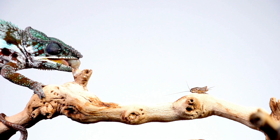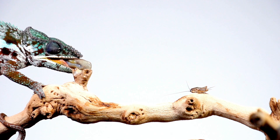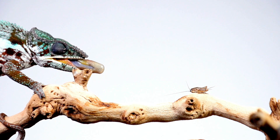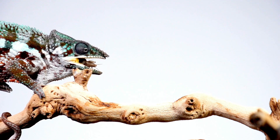So the next time you're enjoying your dinner, be thankful that you're not a bug on the menu for a hungry chameleon. Their party trick isn't just for show — it's a matter of lunch or no lunch. So, who's up for a game of tongue twisters?